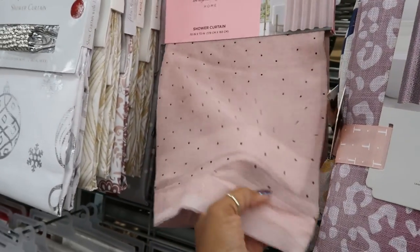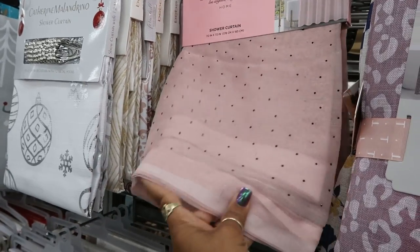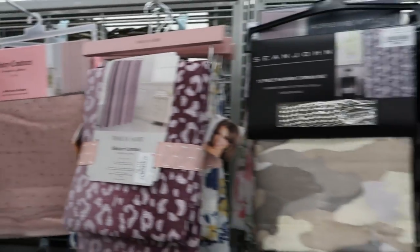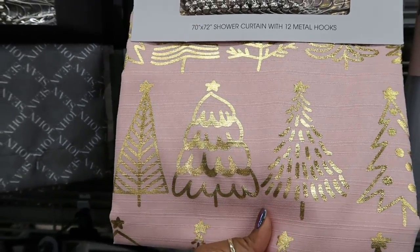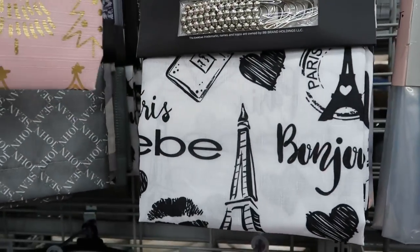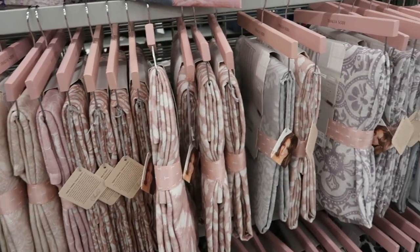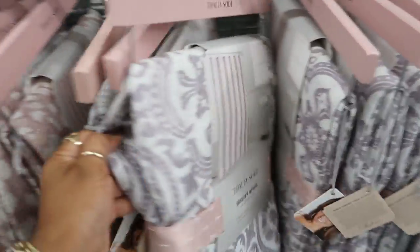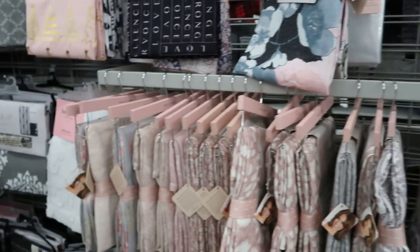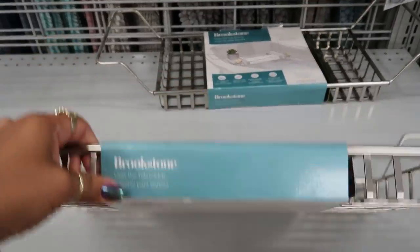Juicy Couture with the bling on it — little black rhinestones. That's $12.99. Look at this one — the pink and gold. That's $10. That's nice too. They got some nice shower curtains. Thalia — is her name Thalia Soti? She has some pretty shower curtains, a bunch of them right here. You have an over-the-tub caddy by Brookstone for $17.